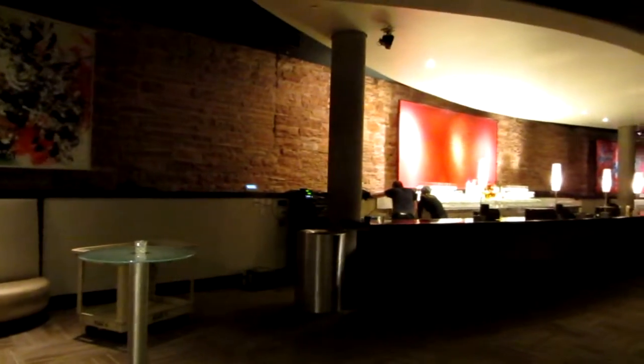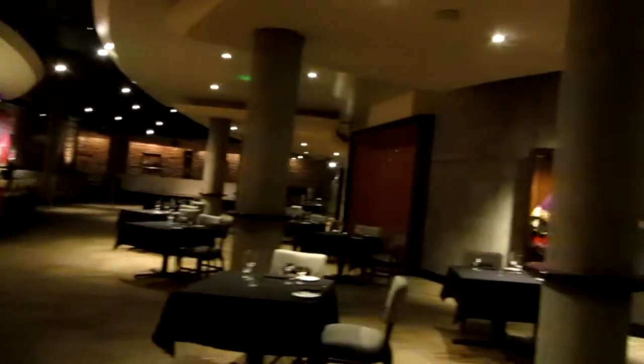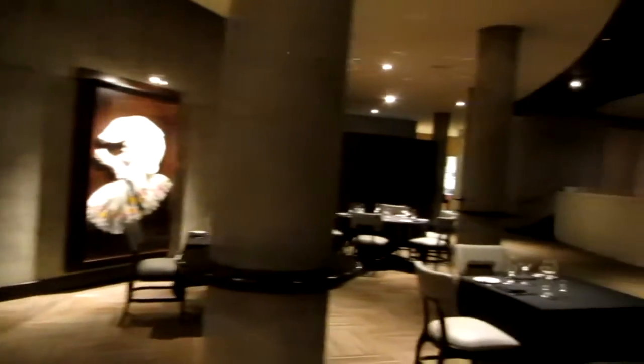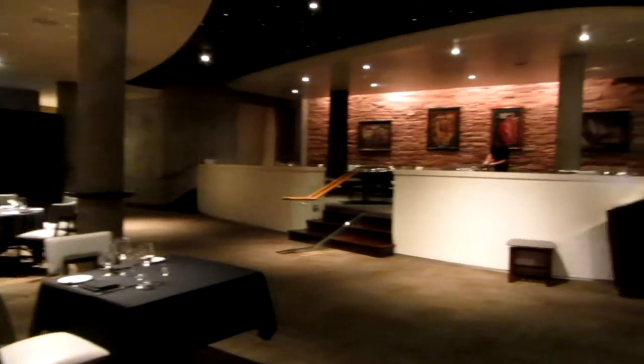Who? Vance Kirkland — he's a Denver artist. He has a museum on 14th and Pearl, but they're actually building a brand new museum by the Denver Museum for him. He used to suspend himself from the ceiling to paint.